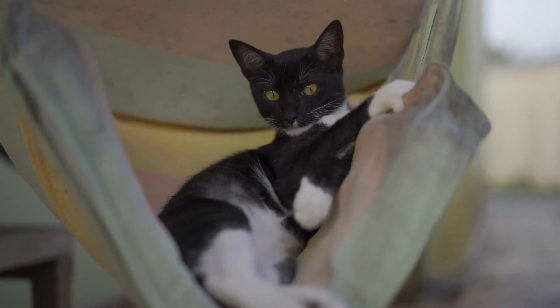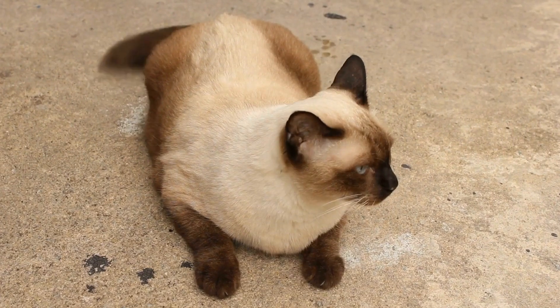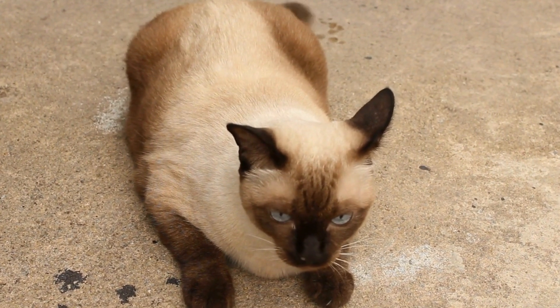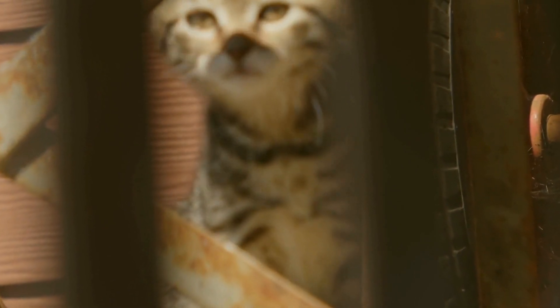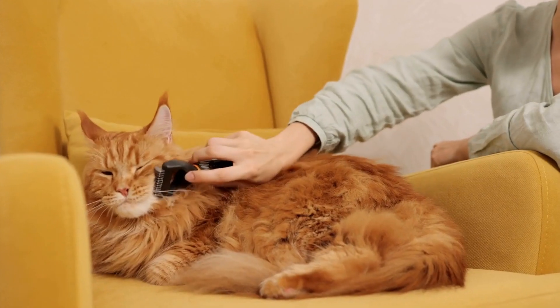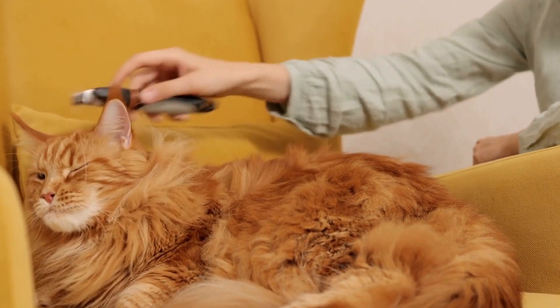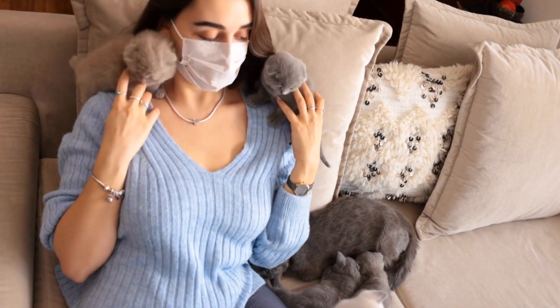Consistency is key when training a cat to use a specific type of cat carrier. Establish a routine by using the carrier regularly, even if it is not for a trip to the vet. Take short car rides or simply move the carrier from one room to another. This will help your cat become familiar with the carrier and reduce anxiety associated with its use. Gradually increase the duration of these sessions to simulate longer trips.